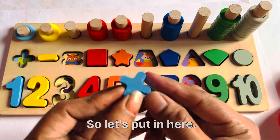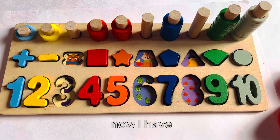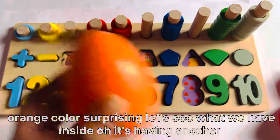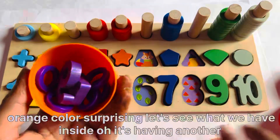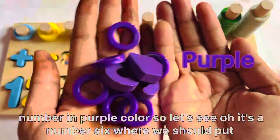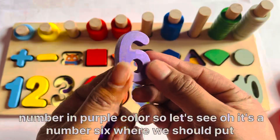Now I have a sign of plus. So let's put it here. Now I have an orange color surprising egg. Let's see what we have inside. It has another number in purple color. Let's see. It's number 6.